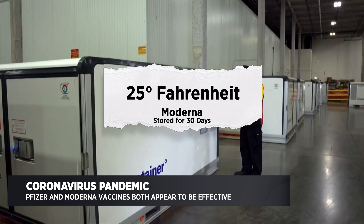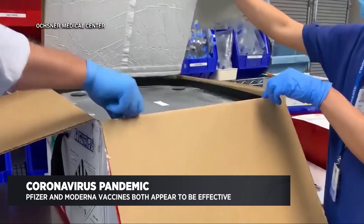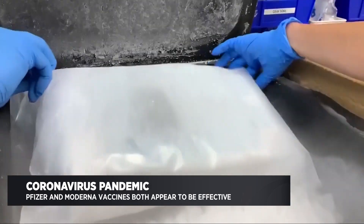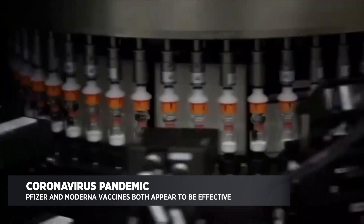Both Pfizer and Moderna are looking to apply for emergency use authorizations in the next couple of weeks. And if the FDA approves that, then they are ready to make a lot of vaccines so the general population can be vaccinated.